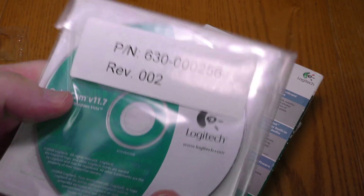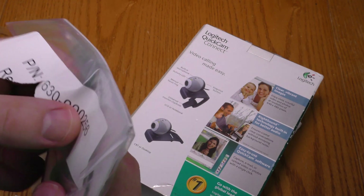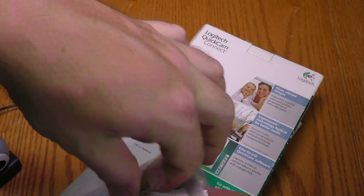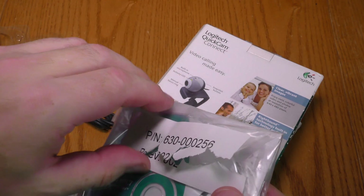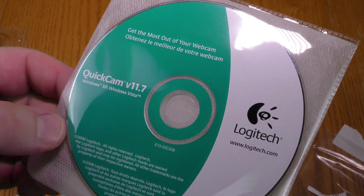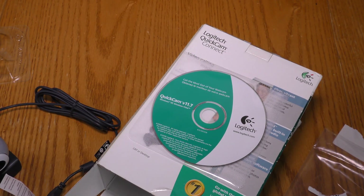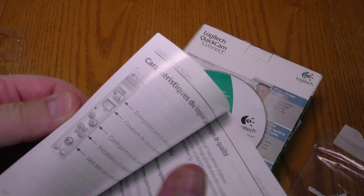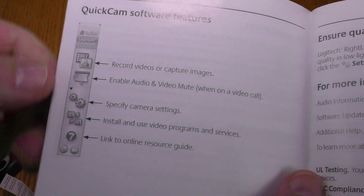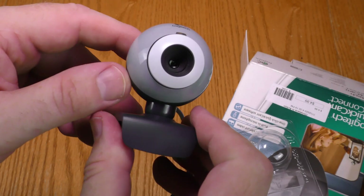Here's the instruction manual with software. I don't really want to tear up this number too much — if I want to use the software I might need that number. All right, this software is for Windows XP and Windows Vista, 2008 Logitech. I probably will not use that software with Windows 10. Here's instructions in several languages; English is at the front. Here's a quick guide on the software features. Let's hook this up to a computer.